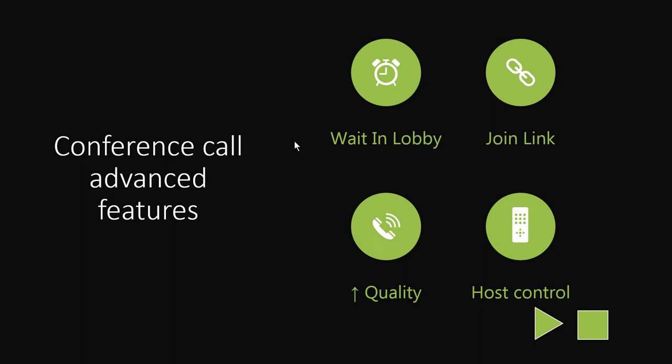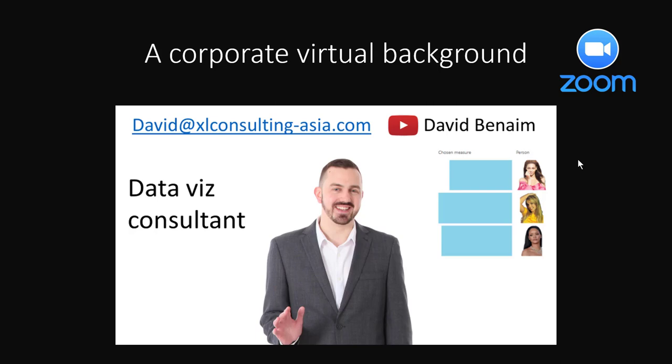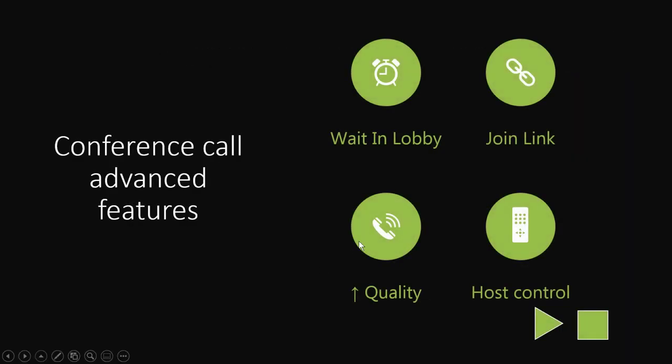We now have a new generation of conference calling software that offers features like a lobby where you only admit participants as they come in, and the ability to join through a link rather than waiting for someone to be online. The quality tends to be vastly superior and the host has more control — they can mute all participants, unmute, and even mute people upon entry, which is highly recommended in these kinds of instances.